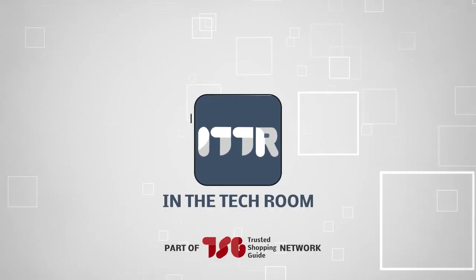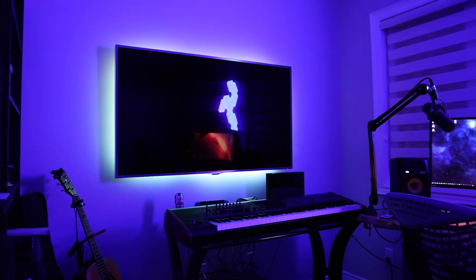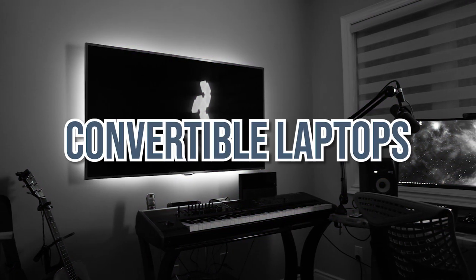Welcome back, tech enthusiasts! We're TrustedShoppyGuy.com and today we are in the tech room. In this video, we'll be sharing with you our best convertible laptops.